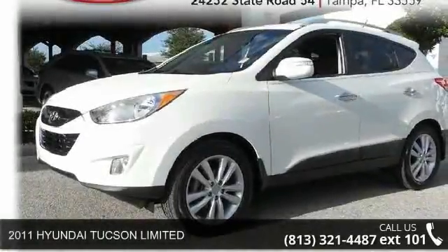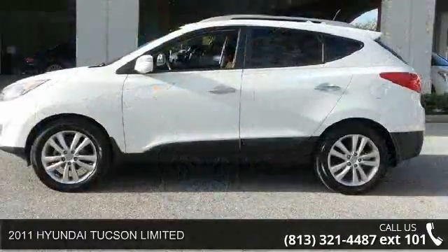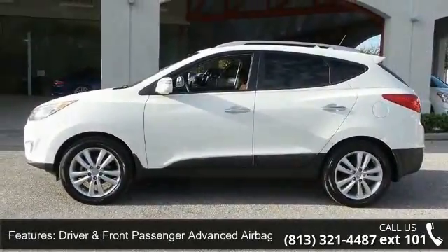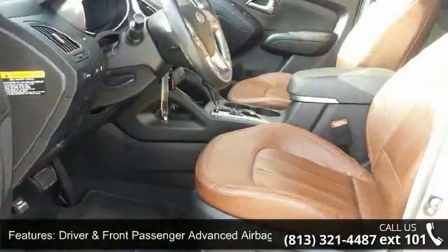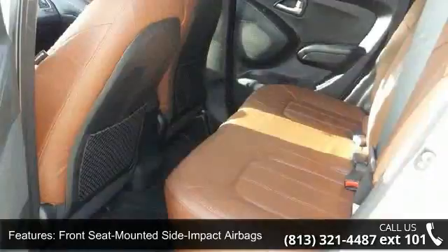Arrive in style with this 2011 Hyundai Tucson Limited. If you are looking for an automobile with great features, look no further. This vehicle comes with a reliable four-cylinder engine connected to a smooth-shifting automatic transmission.